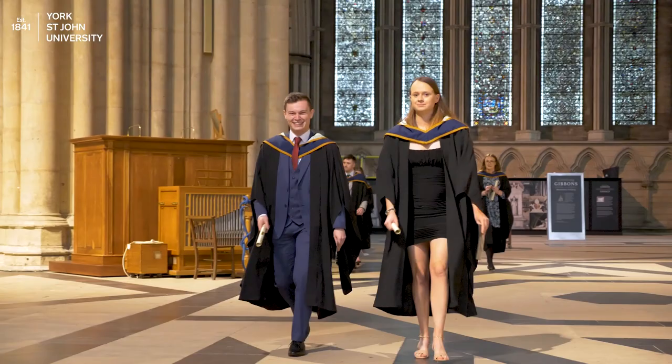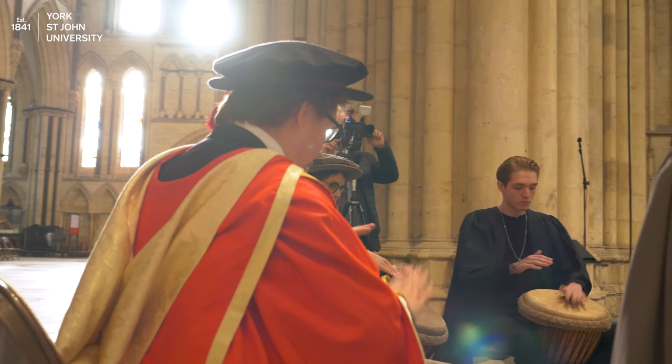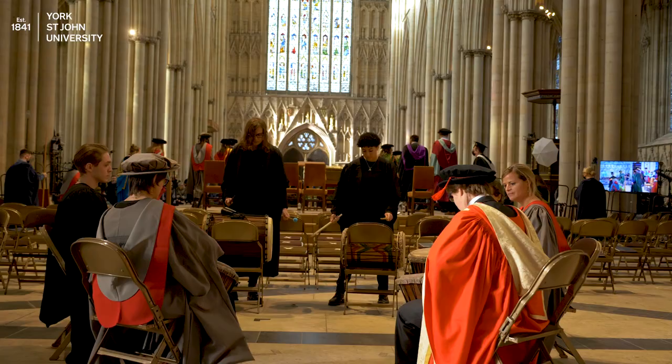There you go — you'll have graduated from York St John University. Congratulations! Once you're directed back to your seat, you can relax and watch the procession.